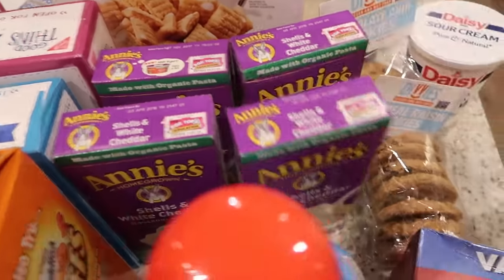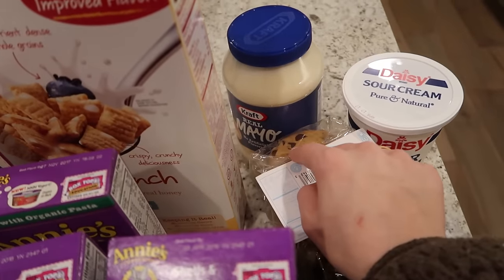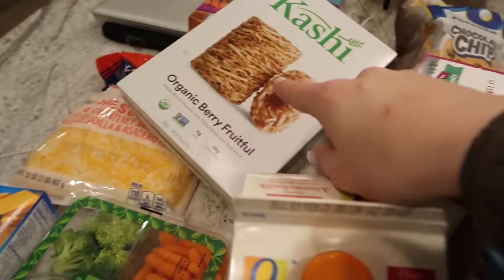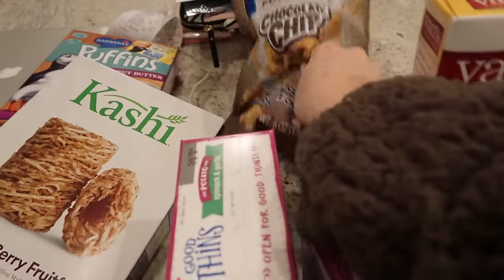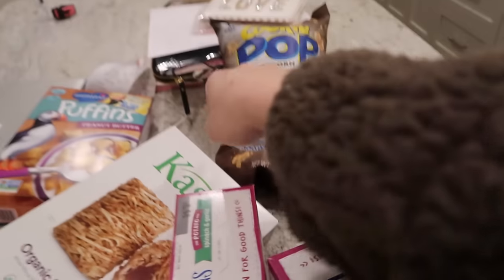Some Annie's, some vegan cookies, sour cream, and mayo because I want to make a club sandwich — those are like my favorite sandwiches. More cereal. These I've never tried before, not sure if they're good. But these ones — you guys saw them in my last vlog — they're so good: chocolate chip flavored popcorn.